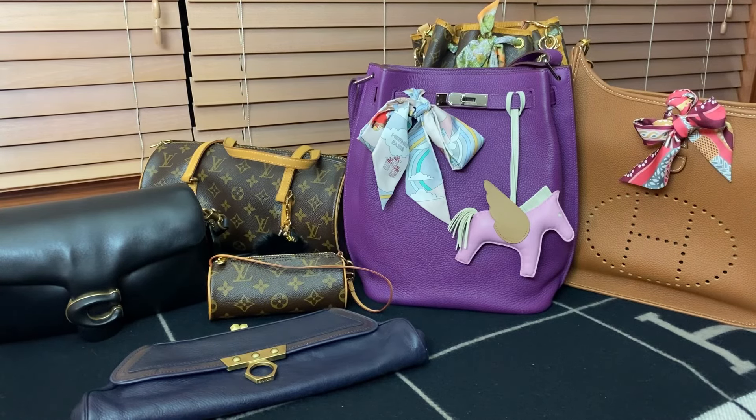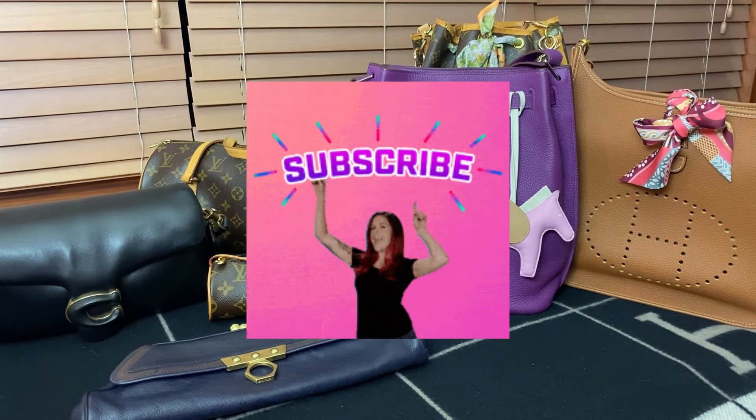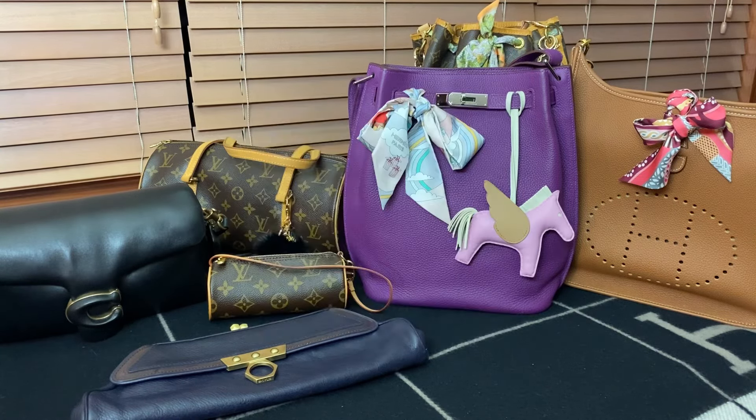Wherever you are in the world today, I hope you're having a fantastic day. If you liked the video, please like it, leave a comment, subscribe, and share my content — really appreciate that. I will see you again soon in my next video. Bye guys!